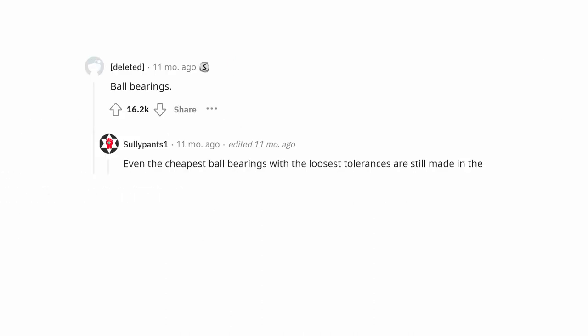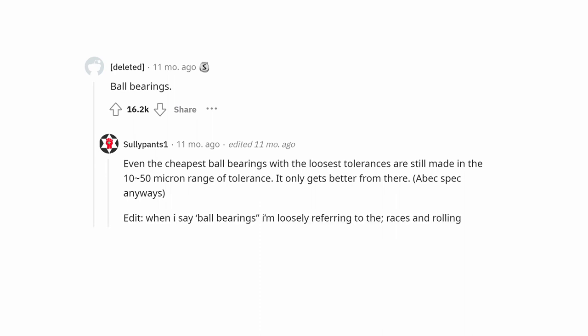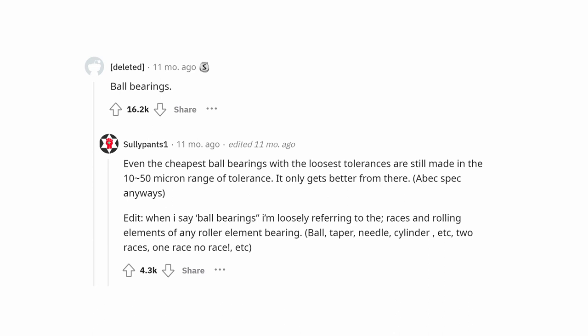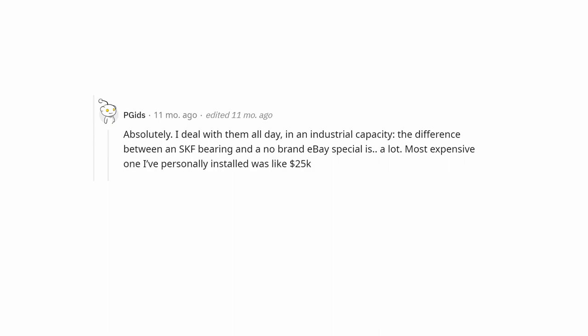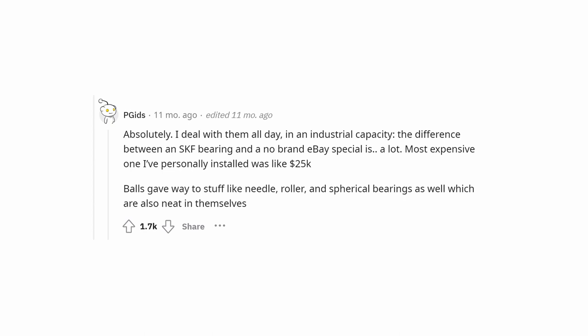Ball bearings. Even the cheapest ball bearings with the loosest tolerances are still made in the 10–50 micron range of tolerance, and it only gets better from there. When I say ball bearings I'm loosely referring to the races and rolling elements of any roller element bearing — ball, taper, needle, cylinder, etc. The difference between an SKF bearing and a no-brand eBay special is a lot. The most expensive one I've personally installed was about $25,000. Balls gave way to needle roller and spherical bearings as well, which are also neat.